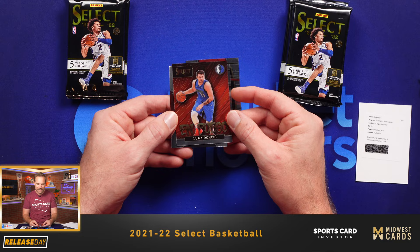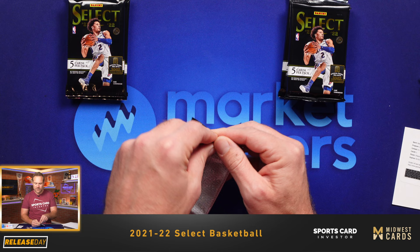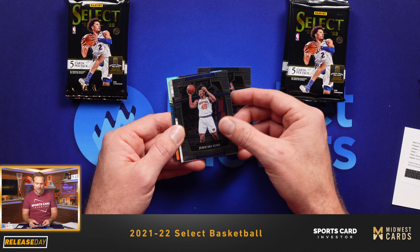The En Fuego inserts — those are always cool from Select. A nice Luca there. The rest of these cards we're going to put into Card Kids packs and give away to kids at upcoming card shows. I believe I'll be at the Nashville card show this Friday. So if you happen to be at the show on Friday, if you have a kid with you — or if you are a kid — track me down. I'm happy to give you a Card Kids pack, which may have some of these cards in it.